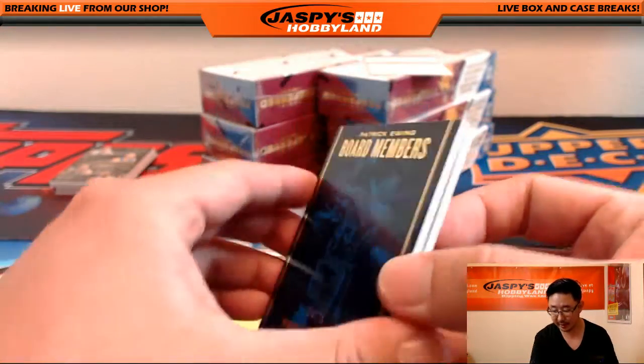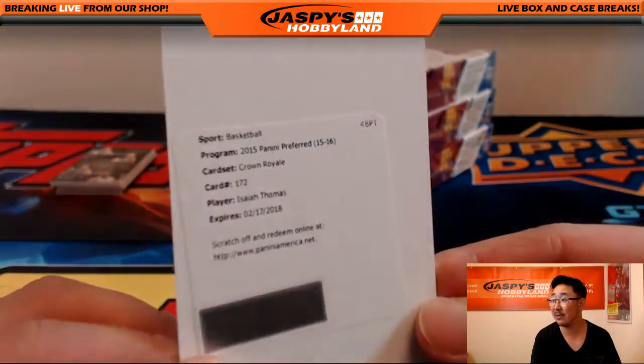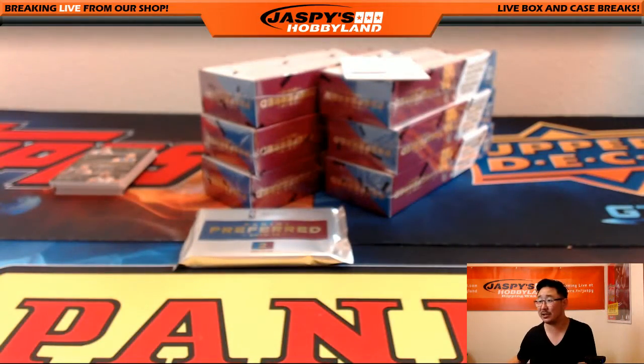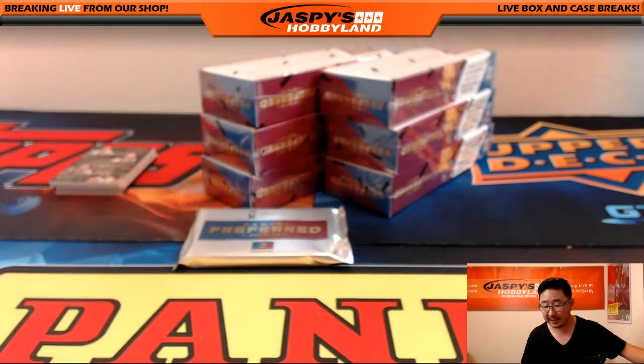Nice one for the New York Knicks, going out to Stacey. The redemption is Crown Royale Isaiah Thomas — card 172, which is Celtics Isaiah Thomas. It's the one with the extra A in his name, I believe. Celtics, card 172. Nice one for the Boston Celtics — that would be Bruce.